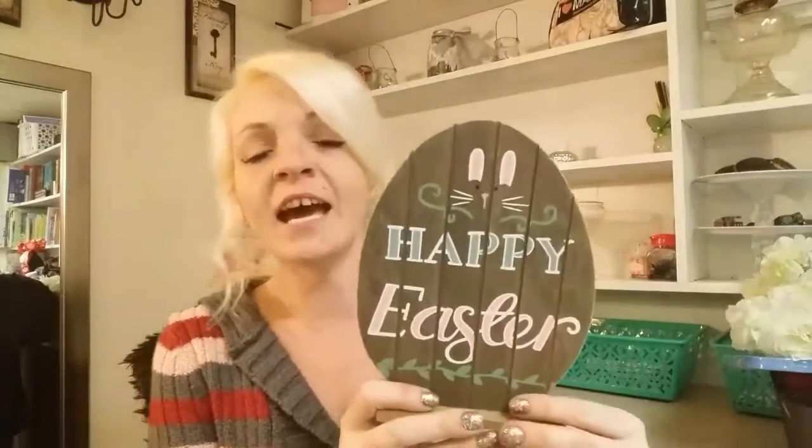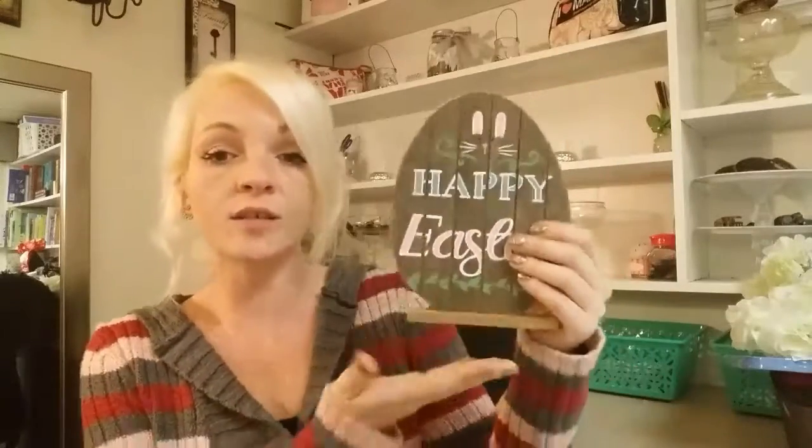I originally went there because I was on the hunt for that carrot sign that everybody's hauling from Dollar Tree. Usually if I can't find what people are showing at Dollar Tree I'll go to Dollar General - that's where it's at. They didn't have a bunch of Easter signs out, but if you are into fairy gardens, go there. They have a whole aisle full of big ones that are only eight bucks and smaller packages from a dollar to three dollars.